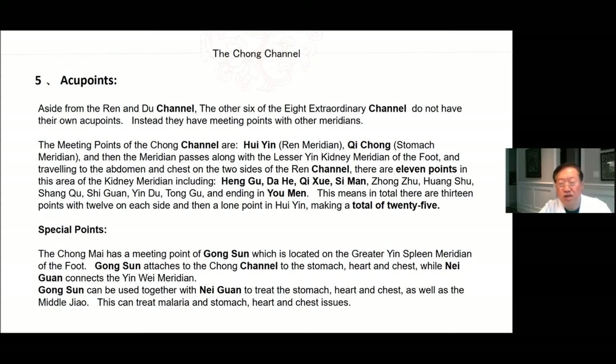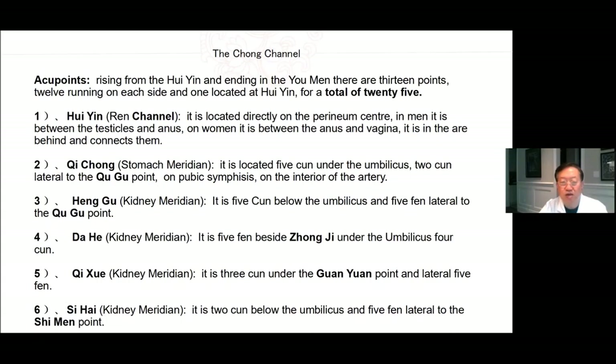Special points: The Chong Mai has the meeting point of Gong Sun, located in the greater Yin spleen meridian of the foot. Gong Sun attaches the Chong channel to the stomach, heart, and chest, while Nei Guan connects the Yin Wei meridian. Gong Sun can be used together with Nei Guan to treat stomach, heart, and chest, as well as the middle Jiao. This can treat malaria and stomach, heart, and chest issues. Rising from the Hui Yin and ending in the You Men there are 13 points, 12 running on each side, one located at Hui Yin for a total of 25.